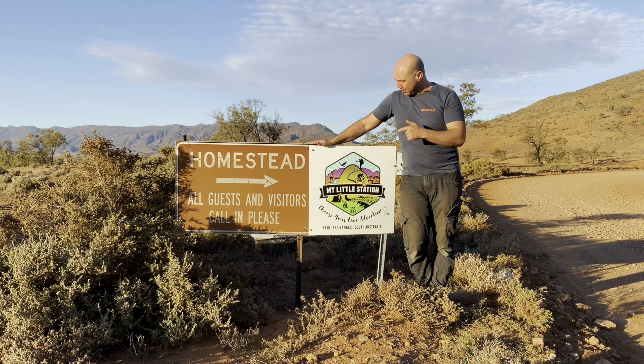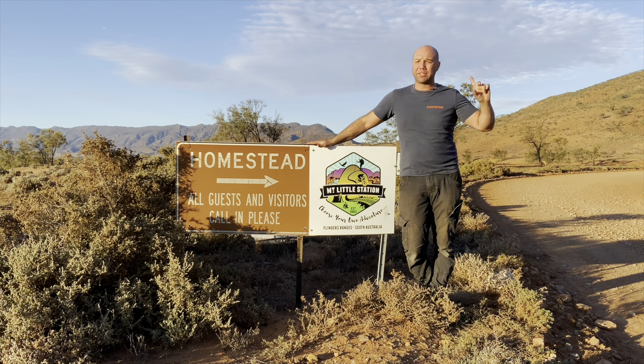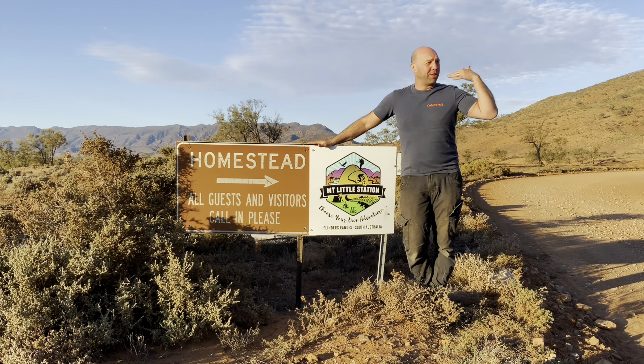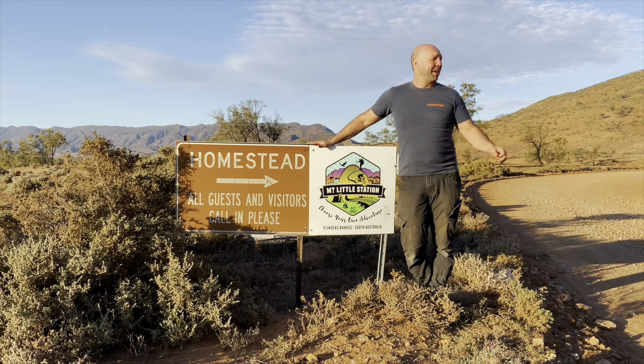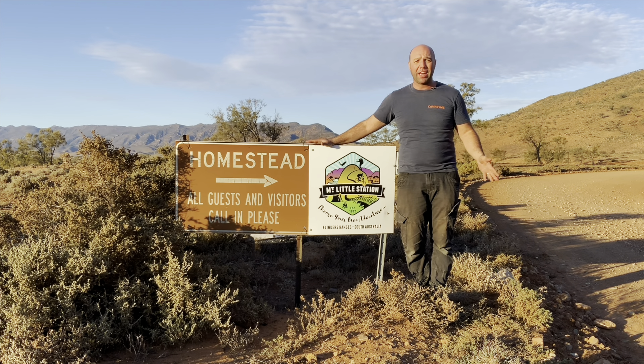We have arrived at Mount Little Station here in the Flinders Ranges. We are checking out all their campsites — there's quite a few. This place is massive, great for the kids, feeding animals, lots of things. There's donkeys and camels, and there's even a wood oven pizza at the tavern. We're so excited to be here checking out Mount Little Station.